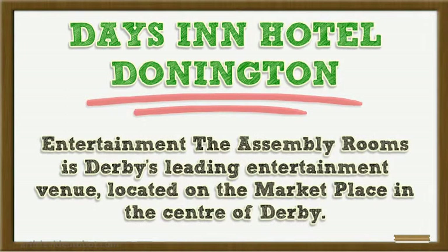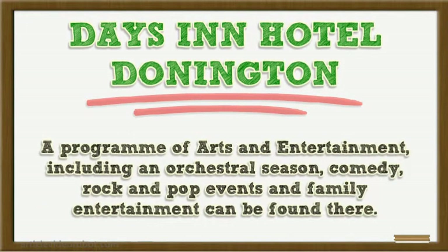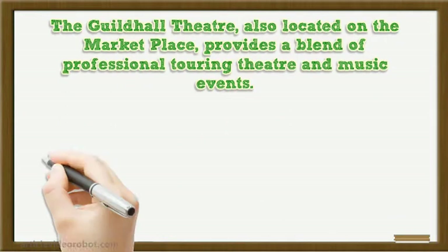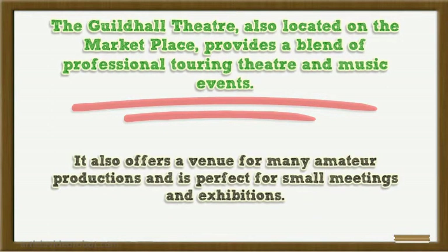Entertainment. The Assembly Rooms is Derby's leading entertainment venue, located on the marketplace in the centre of Derby. A programme of arts and entertainment, including an orchestral season, comedy, rock and pop events and family entertainment can be found there. The Guildhall Theatre, also located on the marketplace, provides a blend of professional touring theatre and music events. It also offers a venue for many amateur productions and is perfect for small meetings and exhibitions.